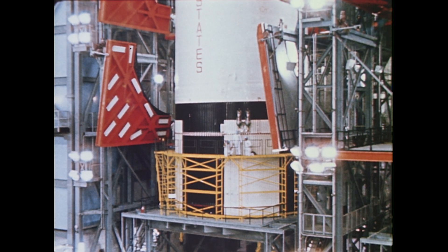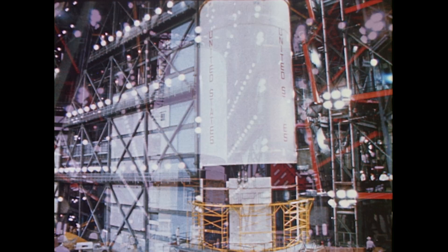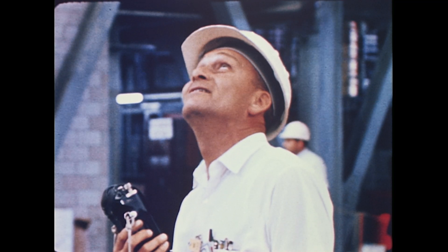The second stage also arrives by barge from the North American Aviation Plant in California. The 82-foot stage is erected in the low bay for thorough check and prepared for the move to the high bay assembly area.